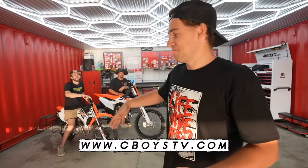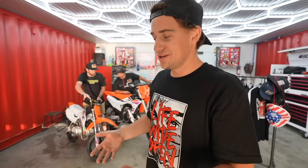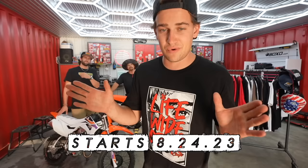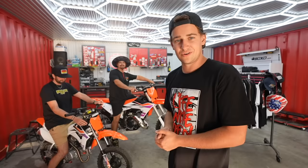All right boys, brand new merch shop at cboystv.com. Mike is our designer, he kills it every single time so there should be something for everyone. Check it out on the website, and if you find something you like and purchase it, you get entered to win both of these bikes — a 2024 KTM SX 125 and a CRF 110 we made to match the KTM. One winner going home with both bikes. Every five dollars you spend gets you one entry. You've got about eight days, so head over to the website, pick up some new gear, and you might win yourself two new bikes.